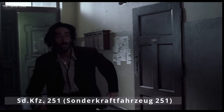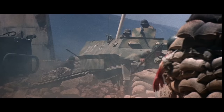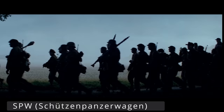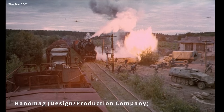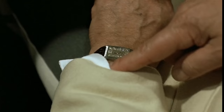SD-KFZ is short for Sonderkraftfahrzeug, which means special-purpose vehicle, a designation given to over 100 German military vehicles. Most commonly, the 251 is referred to as an SPW, or Schützenpanzerwagen, meaning armoured infantry vehicle, as their principal purpose was to transport panzer grenadiers or mechanized infantry into battle. The common nickname is Hanomag, referring to the company that designed the 251 in the late 1930s — though this is largely considered inaccurate by most Germans.